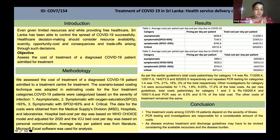Treatment and disease control decisions made in any circumstances should also consider resource availability, scarcity, the opportunity cost of each decision, and the consequences and trade-offs that arise through such decisions. Thus, the objective was to assess the cost of treatment of a diagnosed COVID-19 patient admitted for treatment.